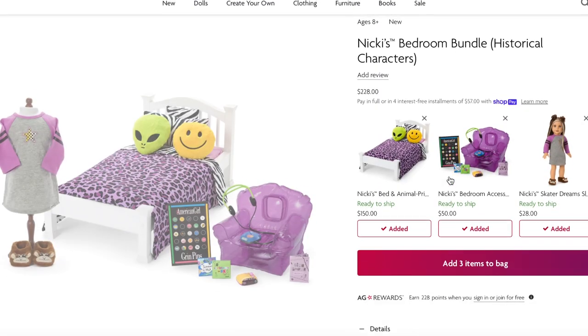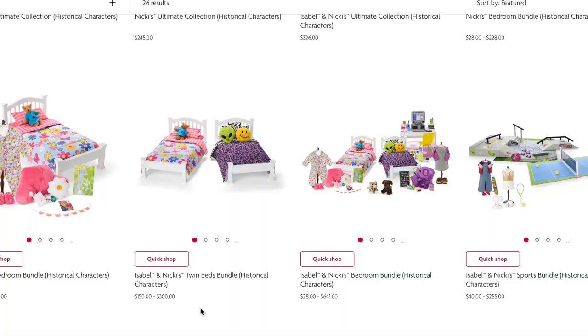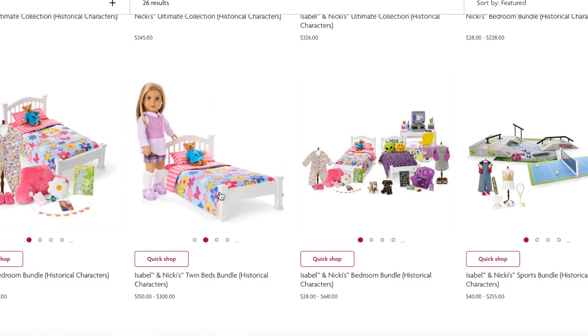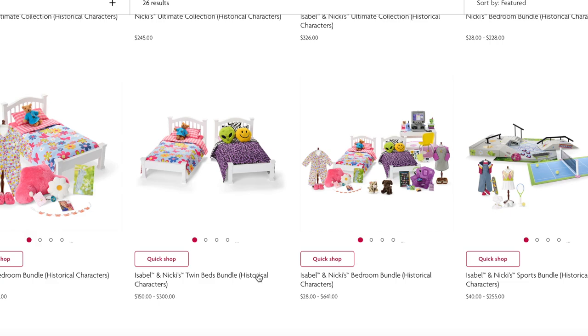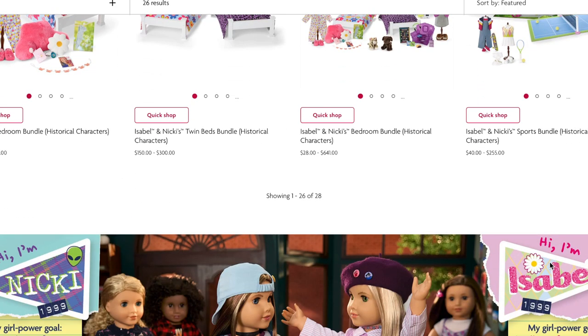You can customize the bundles — for example, you can untick the pajamas to drop the price from $228 to $200, or add them back to return to $228. Isabel's bedroom bundle can be up to $234 and includes her bedroom accessories, pajamas, and bed. If you want both beds, that set retails for $300. For the entire bedroom collection with both beds, both pajamas, both bedroom accessories, and the computer and desk set, that comes to $641. There's also a sports bundle for $250 that includes the tennis outfit, skateboarding outfit, and the two-in-one set.